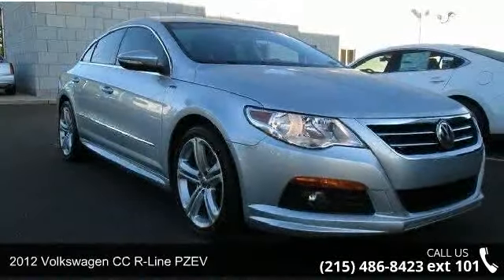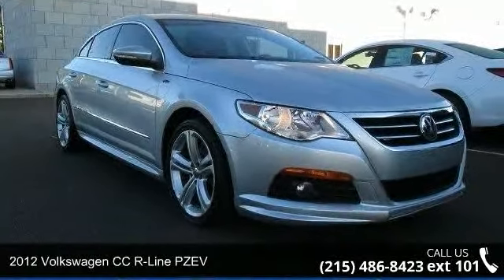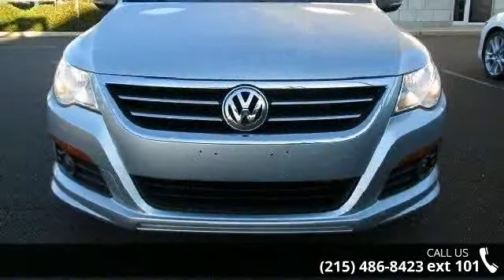Presenting the 2012 Volkswagen CC. If you are looking for a first-rate auto, this one could be yours today.